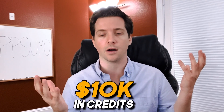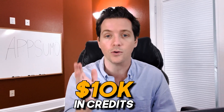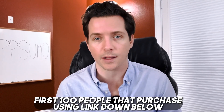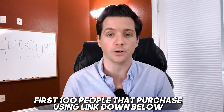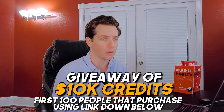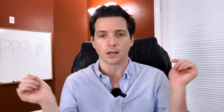AppSumo gave me $10,000 in credits, and I want to give that away to you this year. The first hundred people that purchase an AppSumo deal using the link down below can be entered for this giveaway for $10,000 in AppSumo credits. I know that'll be a game changer for your agency or your SaaS, so just go sign up using the link down below to enter that giveaway.